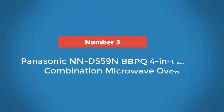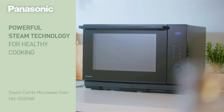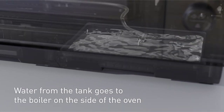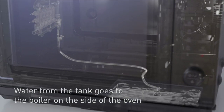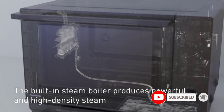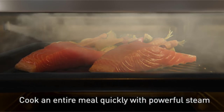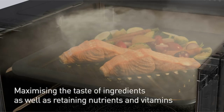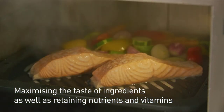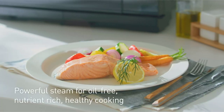Number 3: Panasonic NNDS59NBBPQ 4-in-One Steam Combination Microwave Oven. This is a great buy if you want to cook in a way that locks in lots of nutrients. It's well-designed and simple to use, thanks to clearly labeled controls and program descriptions. It doesn't have a turntable, but its cooking was reliable, producing excellent grilled sausages and a top-notch roast chicken. Note that condensation builds up when using the steam and microwave functions together, but a tea towel should absorb it in seconds, and it cleans up nicely.